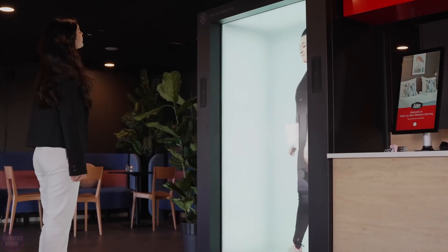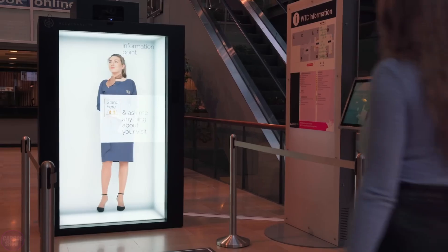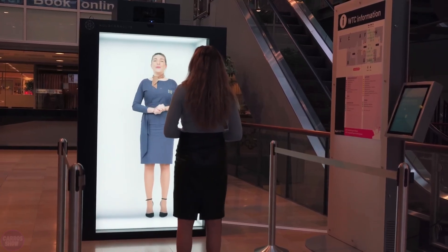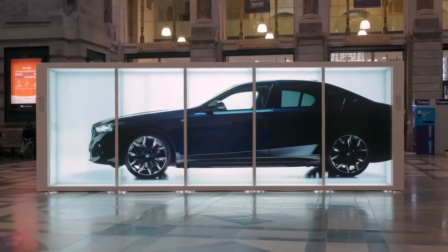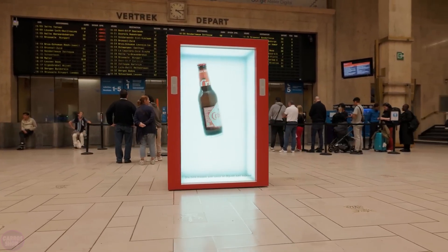HoloBox is more than just an advanced hologram generator. It offers a new way of communication, allowing the creation of real-time three-dimensional images that can interact with the user as if a real person were present. This cutting-edge technology has applications in various fields, such as educational institutions, hospitals, and large shopping centers.